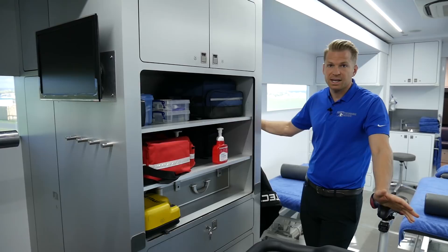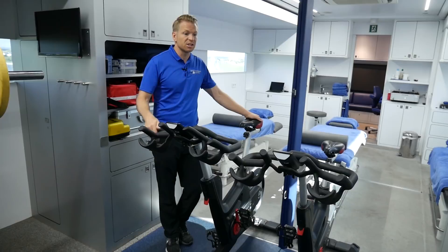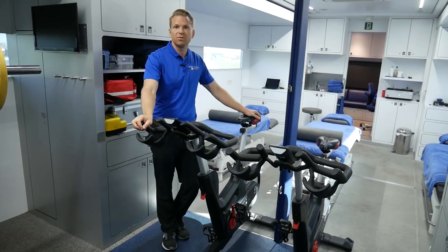We have a couple of bikes, which are really important for the warm-up. Players like jumping on here as it gives them an easy way to increase their heart rate, get blood moving, and get warm before doing movement prep and more explosive warm-up activities.